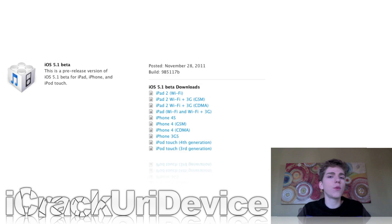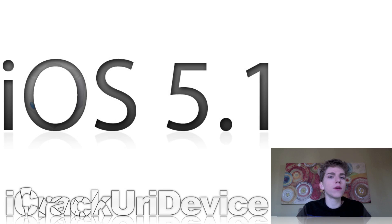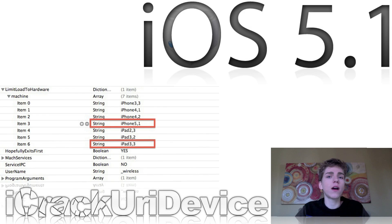Apple released iOS 5.1 beta 1. Inside it, new devices have been discovered — Apple references devices by number, so for instance the Wi-Fi iPad 2 is referenced as iPad2,1. They discovered an iPad2,4, which most people assume is a Sprint iPad. But more notably, they also discovered the iPhone5,1 and iPad3,3, suggesting these will be new devices with significant changes from their predecessors. Definitely great news for Apple fans.